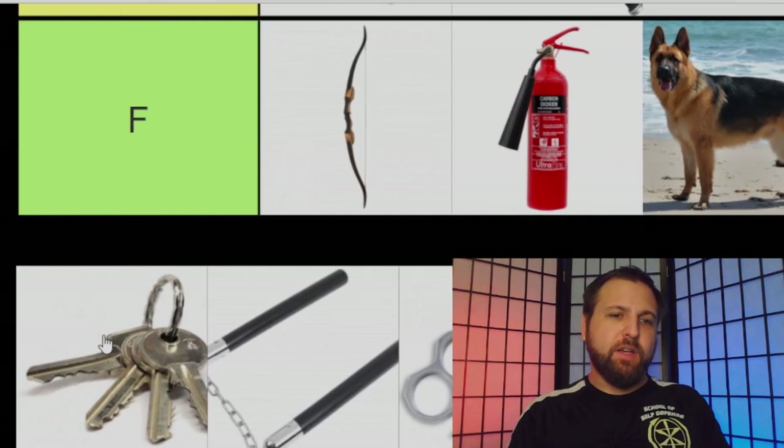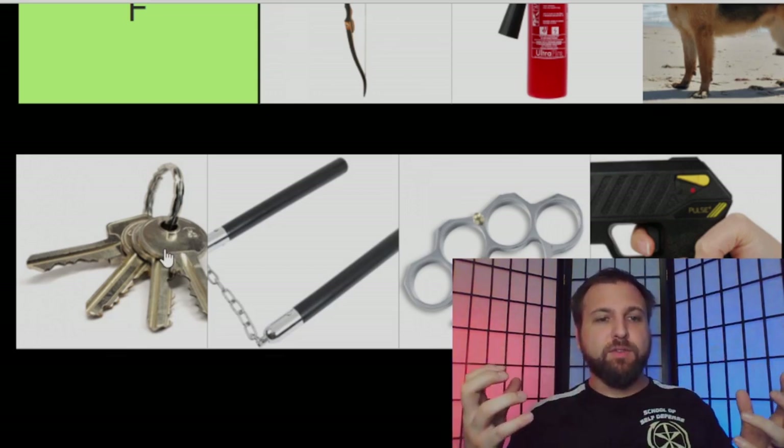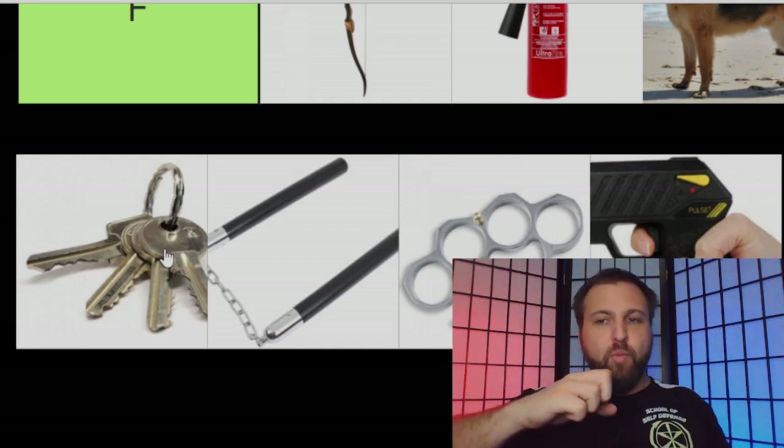Next we have keys. Keys are probably responsible for the largest array of bullshit self-defense advice in the entire market. When you put a key in your hand, they normally recommend putting a key between your fingers like Wolverine. What they always tell you to do is you're going to put your key in your hand and throw punches like Wolverine. One thing really worth noting is that you would actually have to already have a lot of skill in boxing to reliably land that punch in the first place. If you're completely untrained in striking, this would already be a stupid strategy.